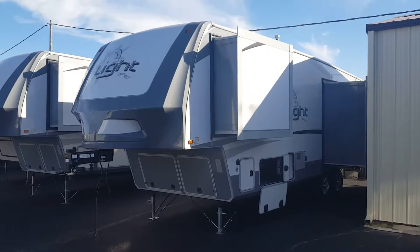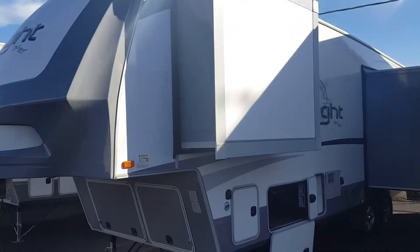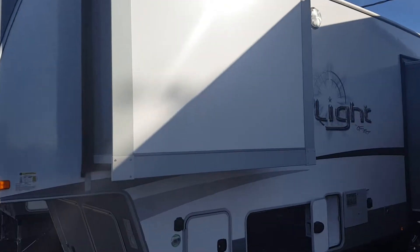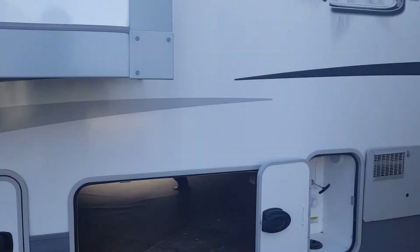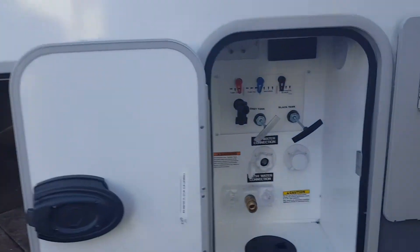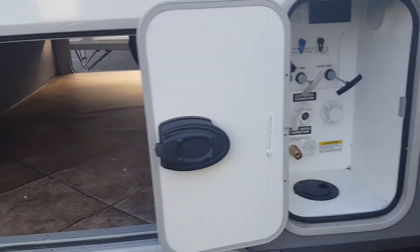Joe and Carmen, this is Chris with Rich and Sons. Thanks for taking some time out of your day and stopping out to look at some campers with me. This is an Open Range Light 319 that you guys like so much. It's got that convenience center that has all of your hookups, dump valves, everything — all contained in one area.